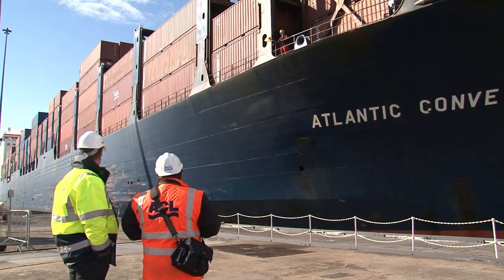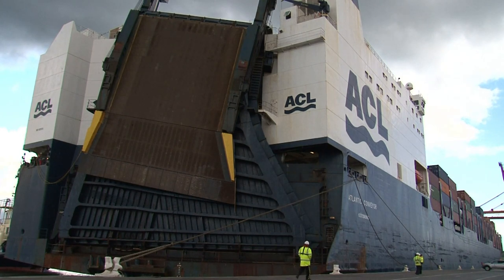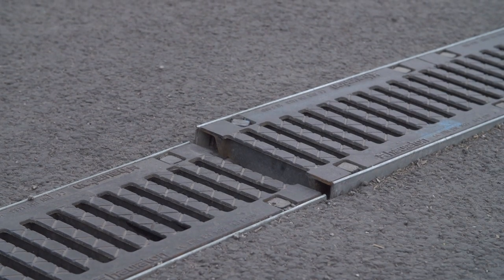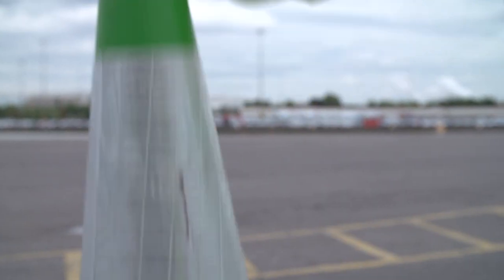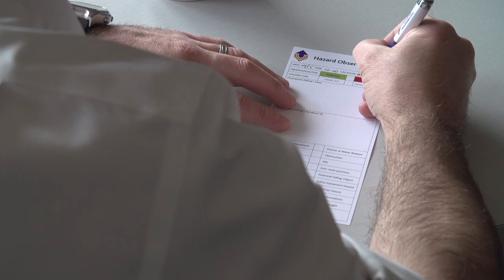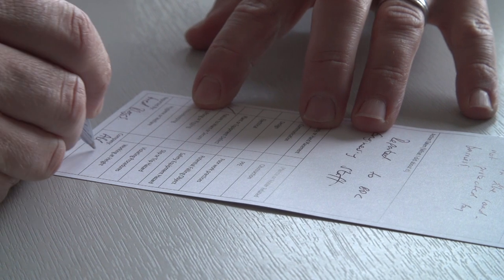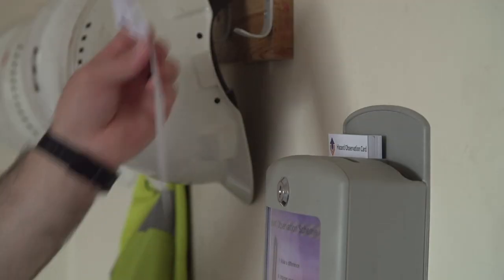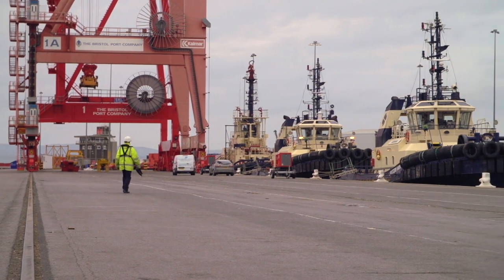The Bristol Port Company does not under any circumstances expect you to put yourself or anybody else at risk. If you do see anything you think is unsafe or could be made safer, please report it to the Bristol Port Company and complete a hazard observation card. These are available at numerous locations around the port. All boxes are emptied weekly and issues logged and addressed. If you provide your name and contact details, your suggestion could also win you a prize as the company's way of saying thank you for keeping your eyes open to hazards that we can remove from the workplace.